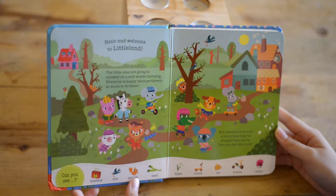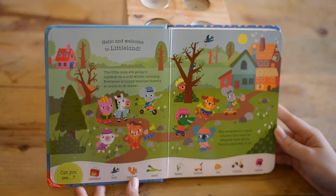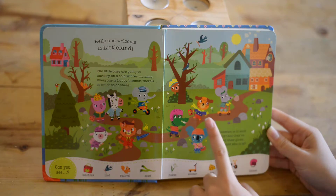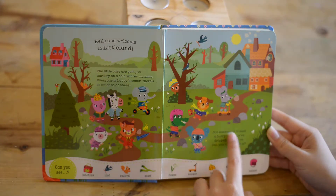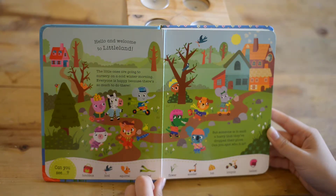The little ones are going to nursery on a cold winter morning. Everyone is happy because there's so much to do there. But someone is in such a hurry that they drop their glove. Can you spot who it is? Here is the glove. Can you see the scarf or the flower?